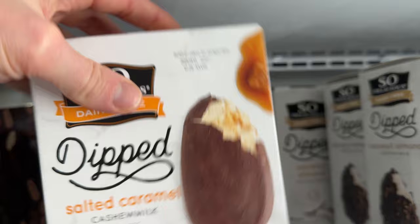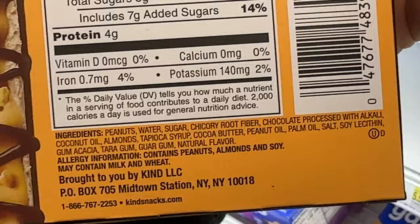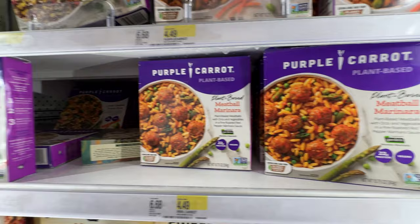Here are some of their ice creams. We have the Oatly, Ben and Jerry's is on sale, So Delicious, and these Kind frozen bars. It does say may contain milk because it's on shared equipment, but they are vegan. That's just an allergy statement they have to give for legal reasons — you don't want people to get sick and die if they're hyper allergic to something.